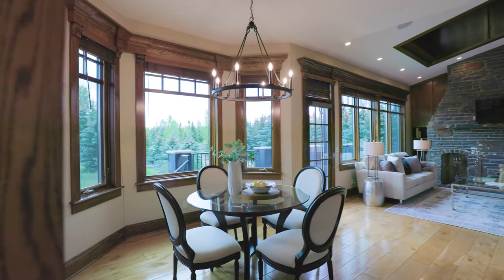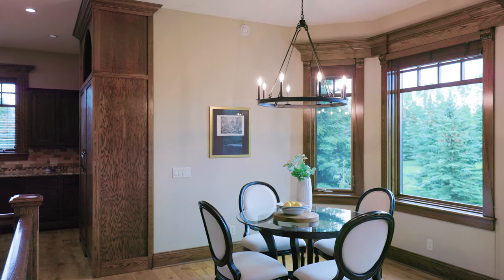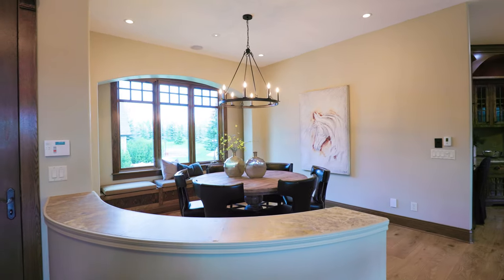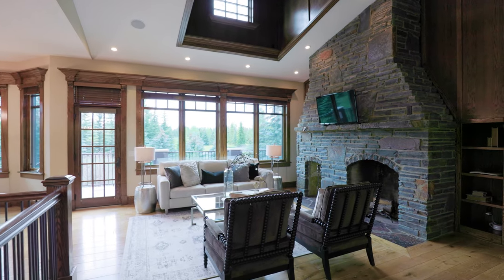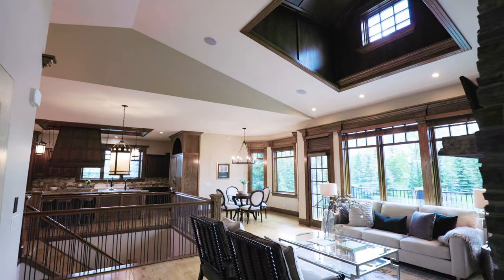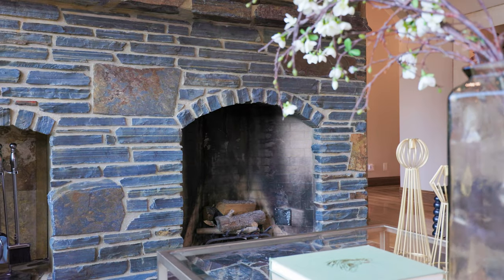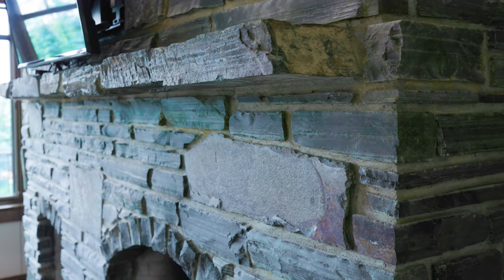The main floor has enchanting views of your very own park-like setting from the triple-paned windows. Two fabulous dining areas, an inviting living room featuring vaulted ceilings and a skylight complete the detailed millwork, and a mason fireplace with rumford box, finished in the rundle and iron stone.